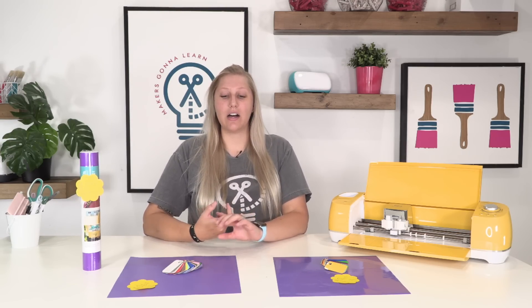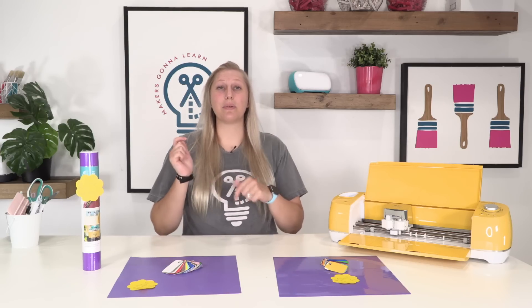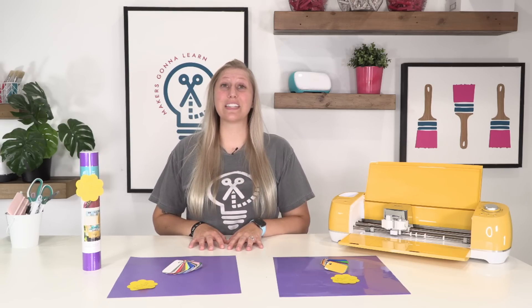We're going to talk about the prices and the different color options that you have. Again, if you want to know the difference between how they feel, how they weed, how they cut, how they apply, how they stay on — that video is down below, so go check it out.